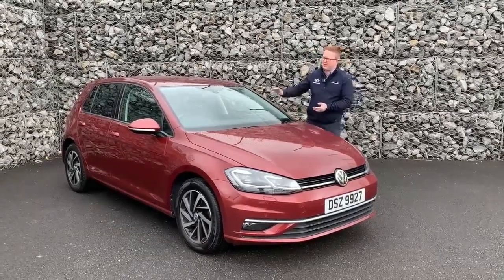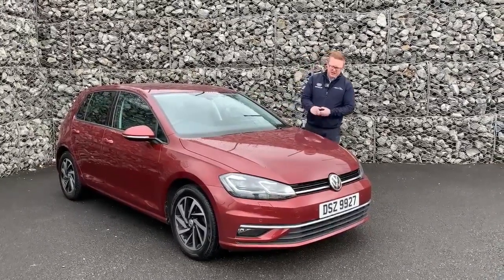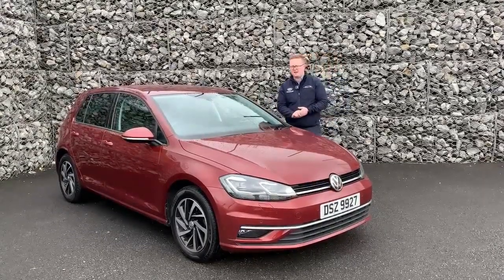Fresh into stock today is this 2020 Volkswagen Golf. The 1.6 diesel match has 16-inch alloy wheels, front and rear sensors, automatic lights, sat-nav, and a spare wheel as well.